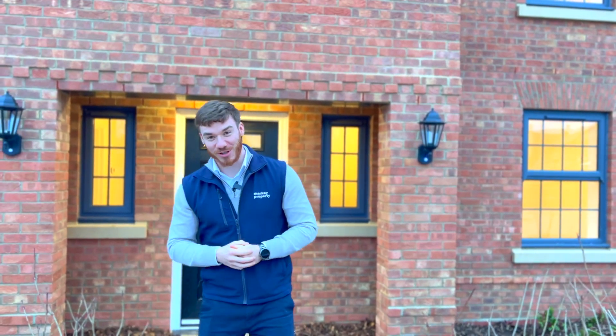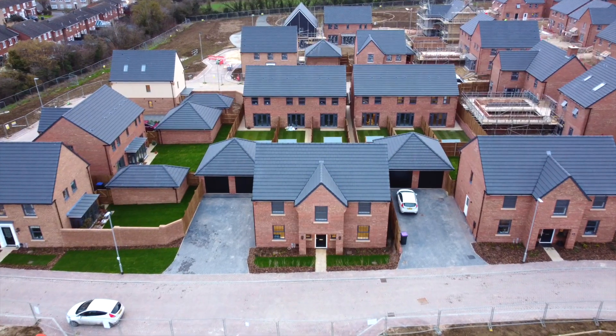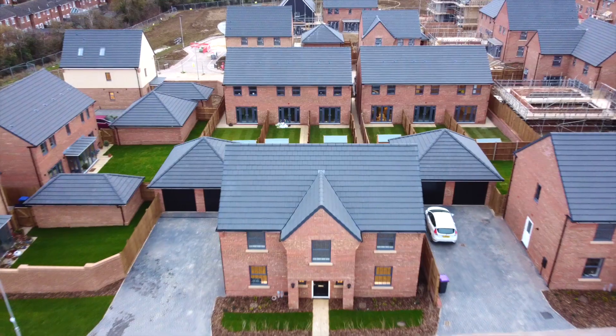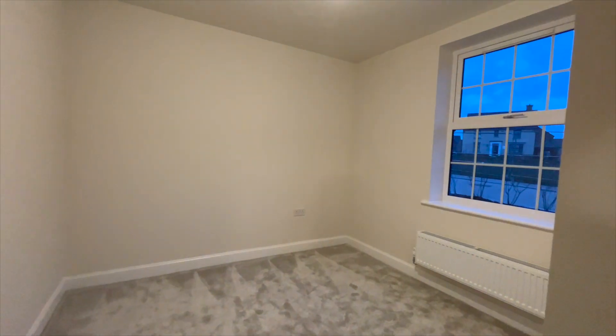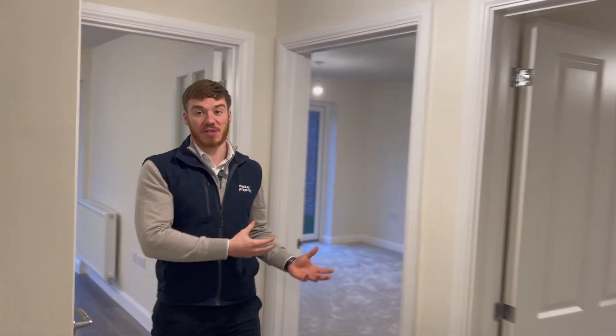But that's enough talk, let's go and show you around inside. The entrance to The Windstone is a very large entrance hallway. You've got one reception room, another reception room, a downstairs WC which links onto the kitchen as well as passing the lounge.